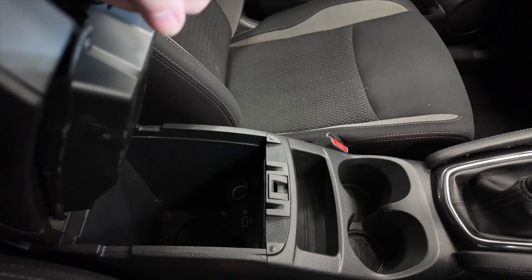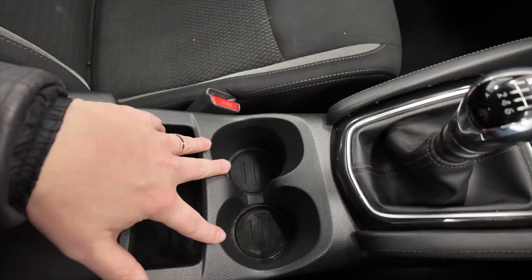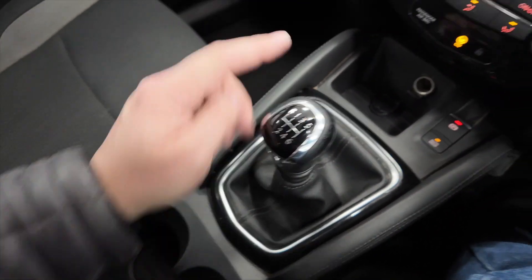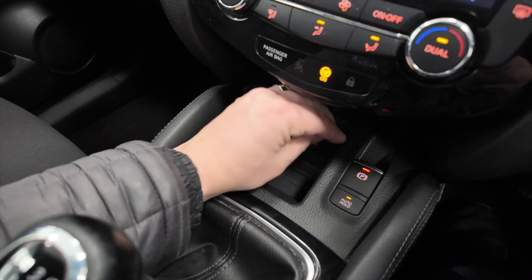You've got a central armrest which lifts up to reveal some storage space, a USB and a 12-volt port, a couple of cup holders, a manual gear stick, and there's also a bit more space here with an additional 12-volt port.